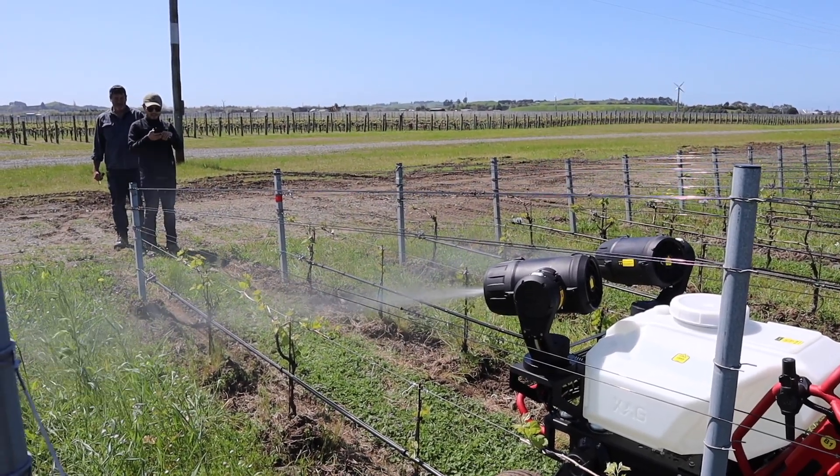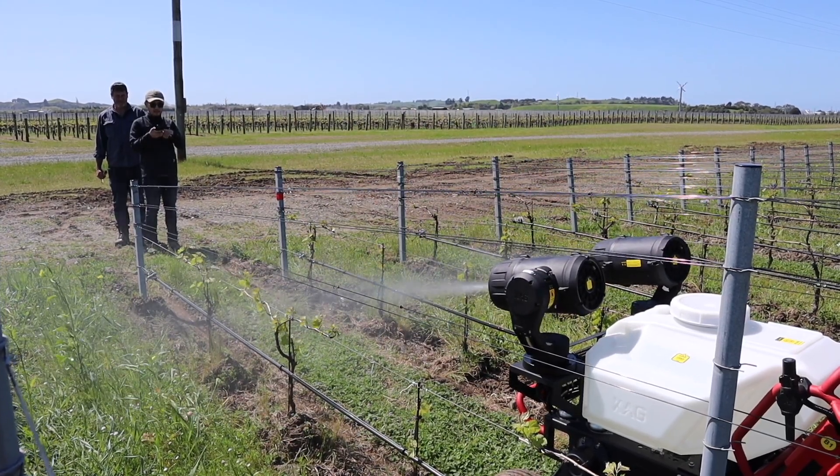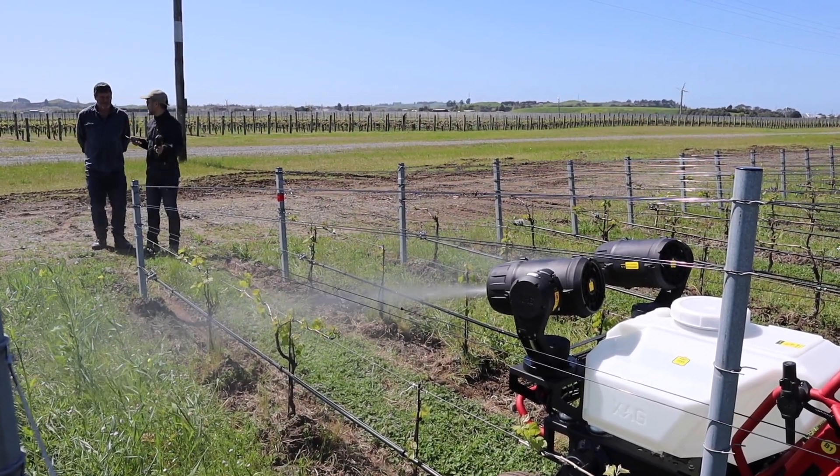We have tested the machine in many situations, and with the autonomous driving and the sprayer attached you can expect a 4 hour battery life and a 20 minute charge time.